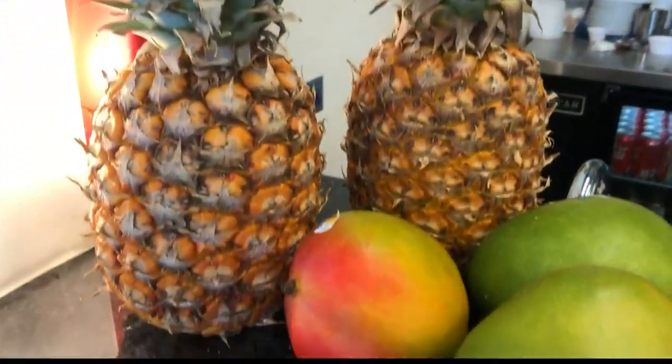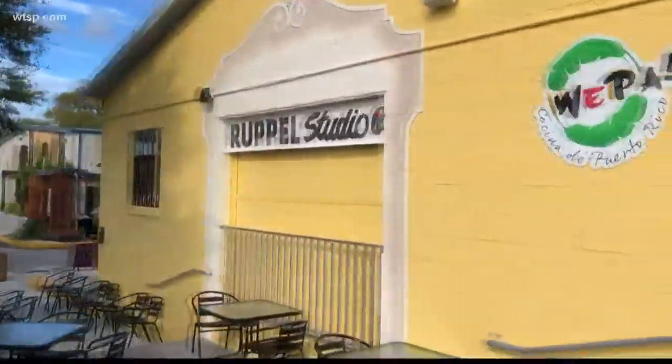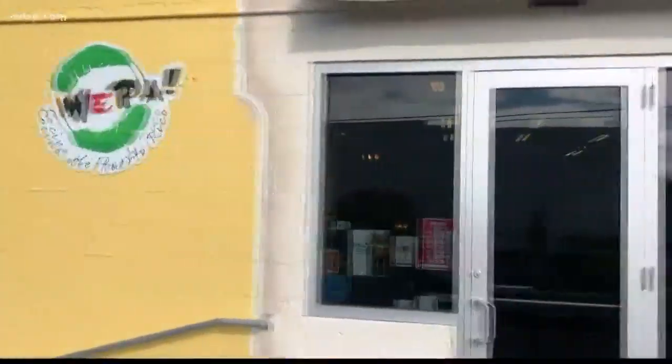Huepa traditionally in Puerto Rico is more like saying hi, or what's up, or huepa. It's not every day you find the best Puerto Rican restaurant and chef in St. Pete. Hi guys, this is Chef Sal over at Huepa Latin Fusion, right next to Three Daughters Brewery.